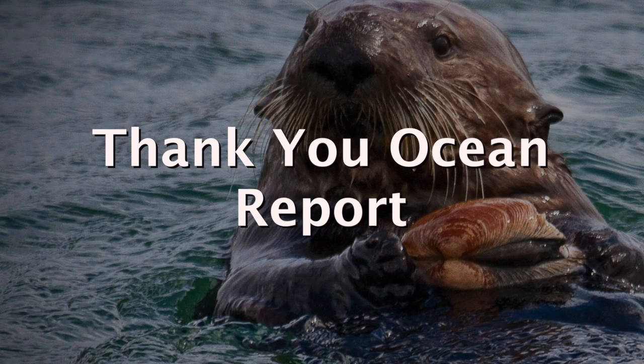Sea otters are incredible, and they're considered to be one of the few animals that use tools. This is the Thank You Ocean Report.